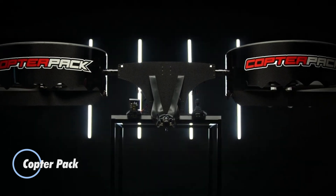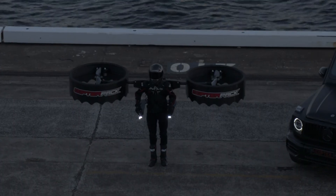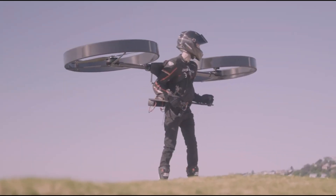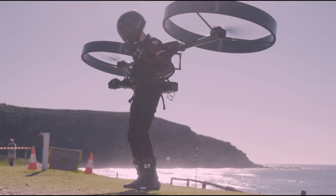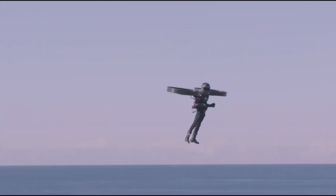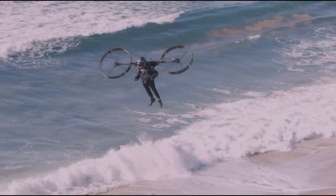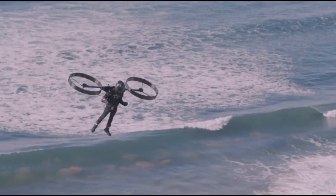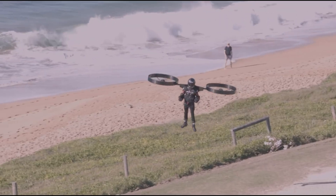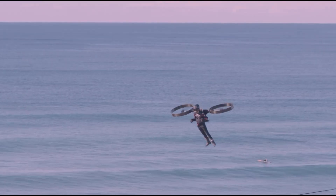Imagine soaring effortlessly through the sky with a sleek, compact device securely strapped to your back — the Copter Pack makes this vision a reality. Equipped with advanced rotor technology and intuitive controls, this personal flying machine delivers a thrilling yet stable flight experience, ideal for urban commuting or weekend getaways. Its powerful battery ensures extended flight times, giving you the freedom to explore further. Safety is at the forefront of its design, featuring built-in collision avoidance systems and automatic landing protocols. Whether you're a novice or an experienced flyer, the Copter Pack redefines travel with its cutting-edge technology and unmatched sense of freedom.